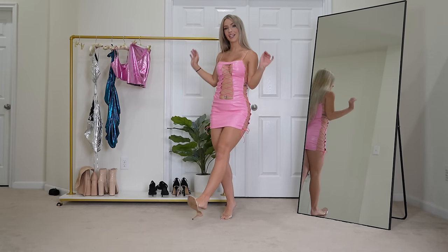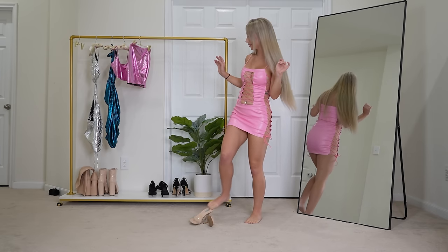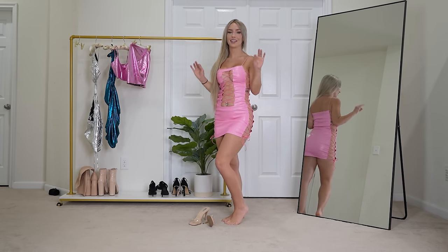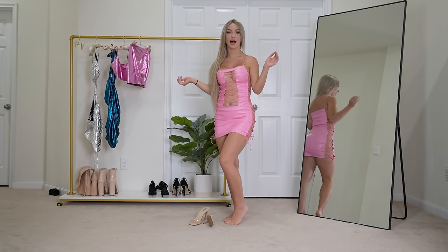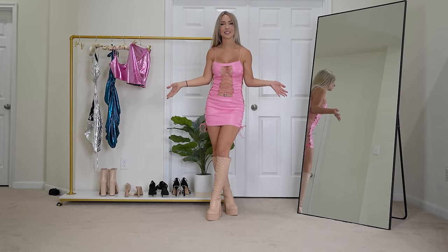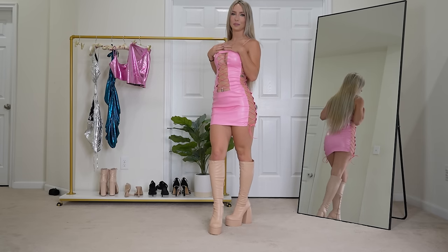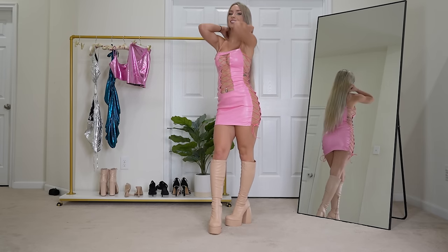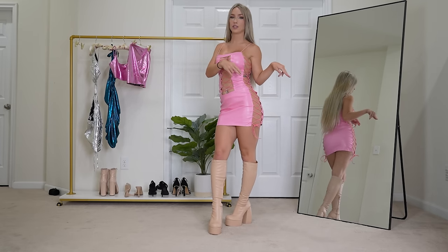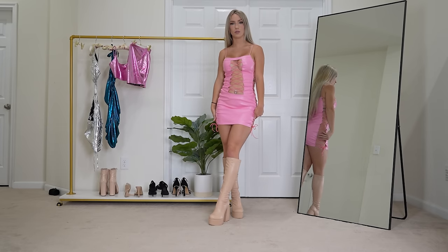Or I could pair it with these chunky boots. I forgot to mention — everything today is from Shein, and I also got these boots from Shein. It's giving very much Legally Blonde, it's giving very much Barbie, and I love it. I think it's so cute. So which pair of heels do you like better — the clear ones we tried on first, or these nude boots?